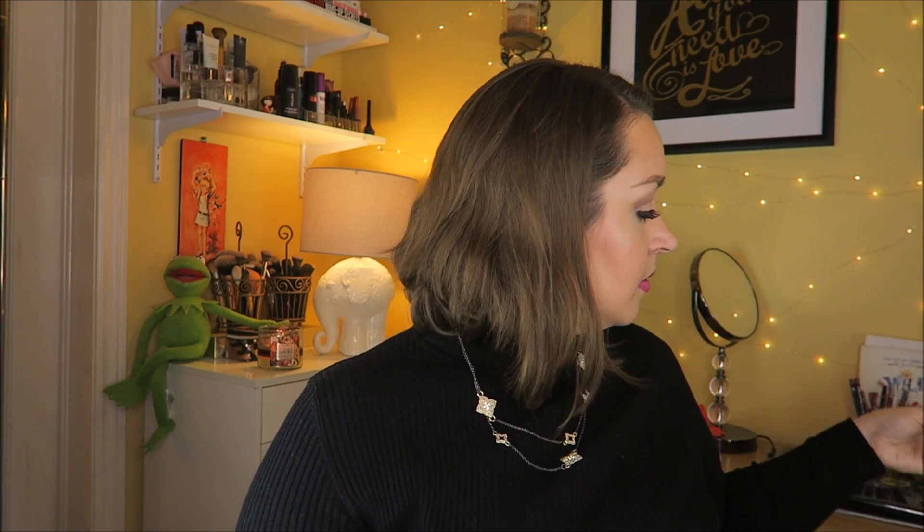This is the Bite Beauty Grenache Luminous Cream Lipstick.